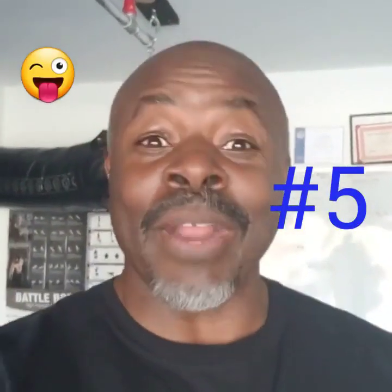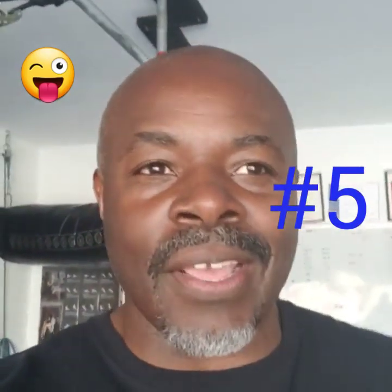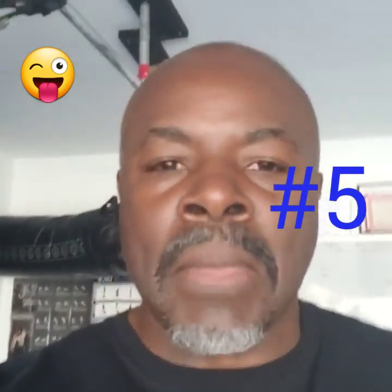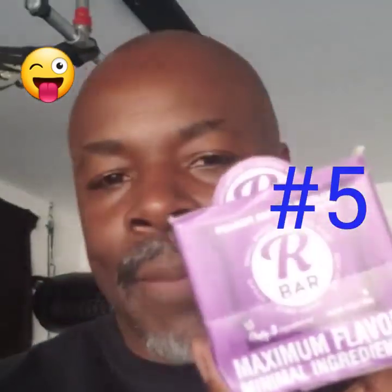I think we're at reason number five. Number five is they are freaking delicious. I was skeptical at first, but since I had them in my store and I wanted to try them and make sure I approved of them before I started recommending them to my clients. And this one happens to be my favorite — notice the box is empty. I didn't have any discipline when it came to this one.